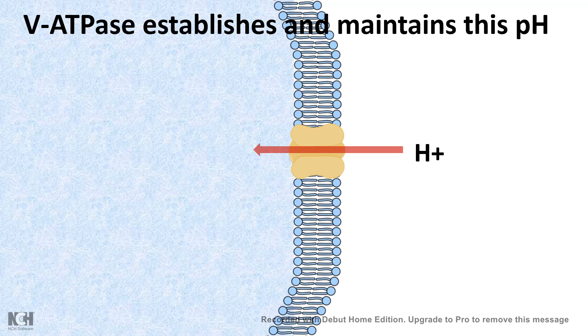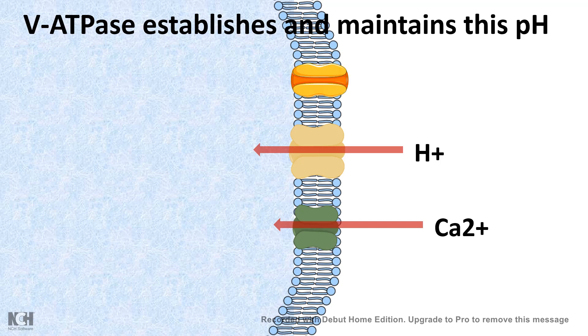Apart from V-type ATPases, there are calcium transporters. Local cytosolic calcium level changes or spikes in calcium level can be very important for lysosome trafficking and localizing the lysosome to a specific cellular location. There are also several other transporters which allow degraded amino acids, sugars, and lipids to be released into the cytosol so they can be utilized after recycling in the lysosome.